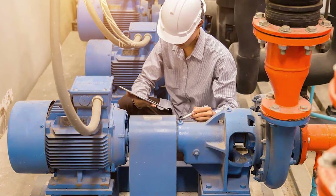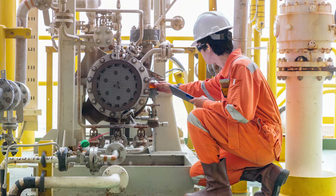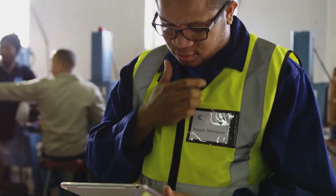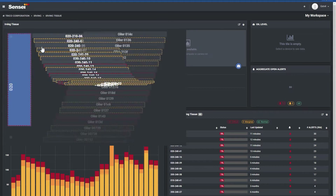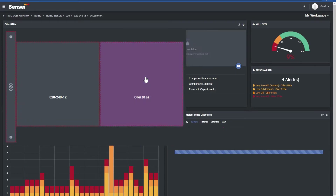Now, instead of doing the time-consuming lube routes, unnecessary maintenance, and emergency service, your team can move more proactively and efficiently. With your equipment data at your fingertips, your team no longer must go from equipment to equipment checking lubrication status. The convenient drill-down hierarchy allows you to map out areas of your plant, pinpointing lubrication issues.